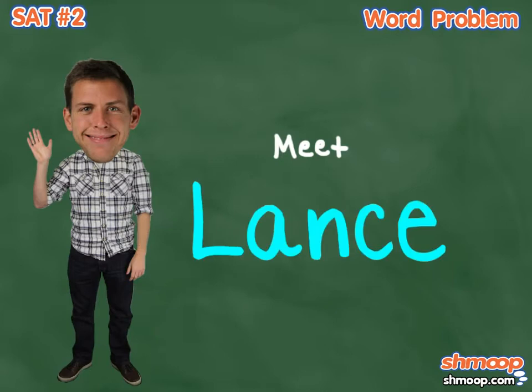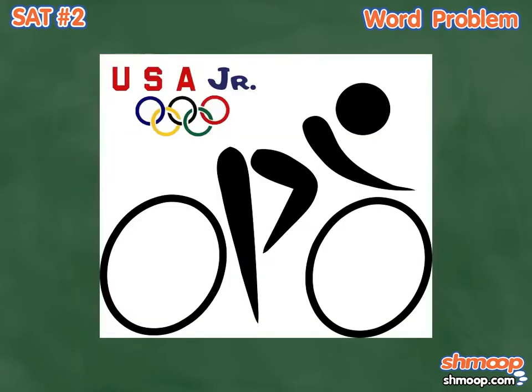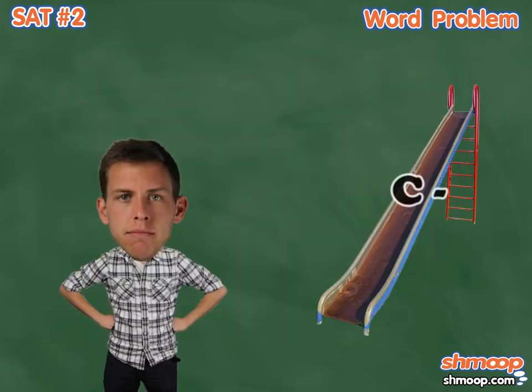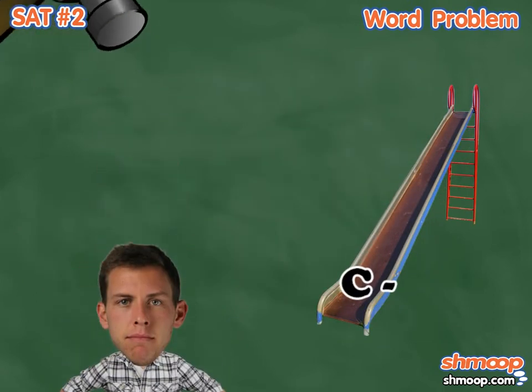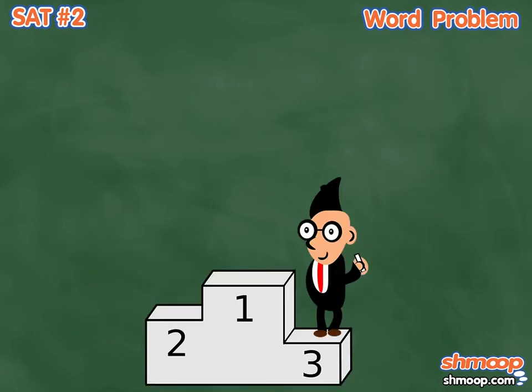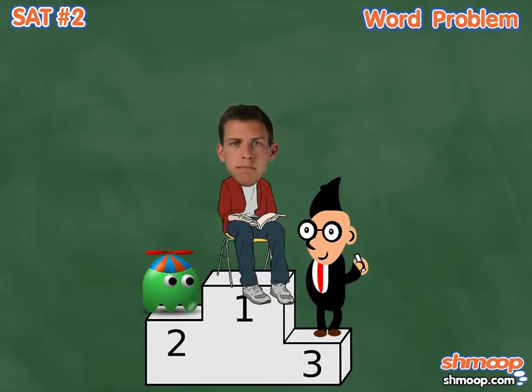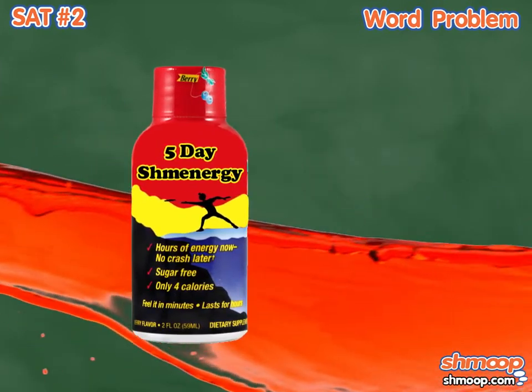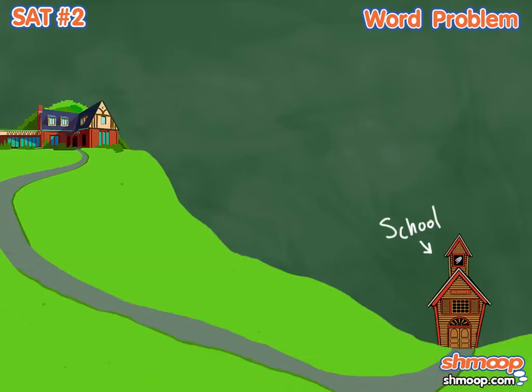Meet Lance. He used to be a member of the U.S. Junior Olympic cycling team, until his math grades started to slip and his parents brought down the hammer. Now the bike is for transportation only. Maybe he can win a gold medal in getting to school on time. A full day of school can really sap your energy, so it's no surprise that Lance is dragging a bit on the way home.